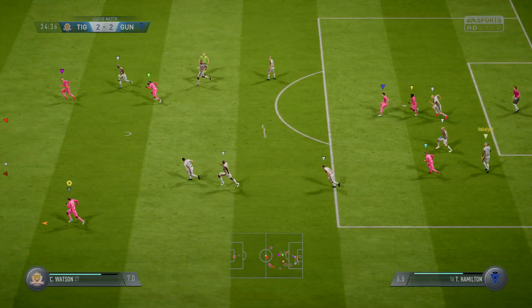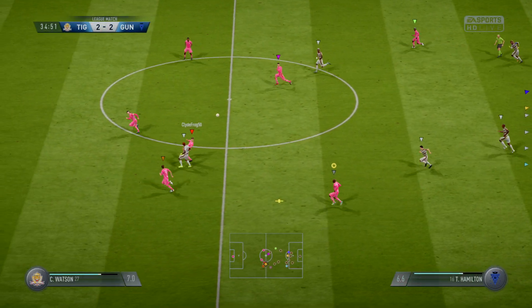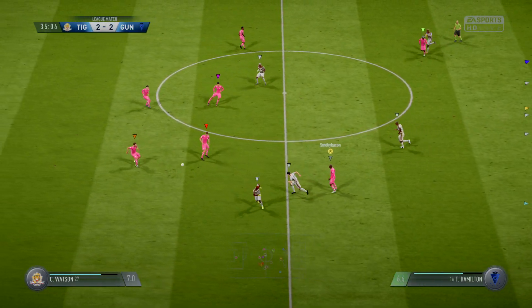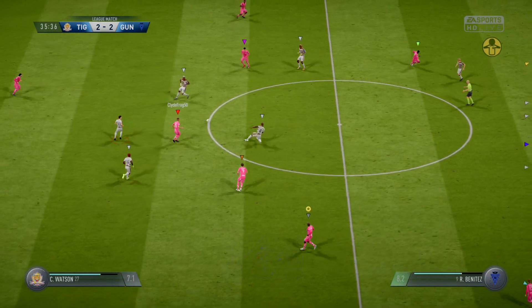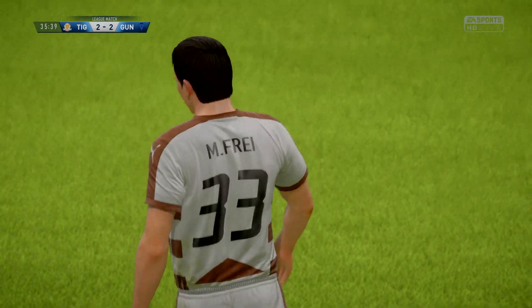The defender did well to get to it but hasn't really finished the job. Here's Roberts — that would have been a foul; that could be a booking here.